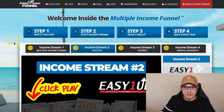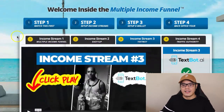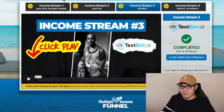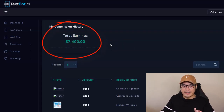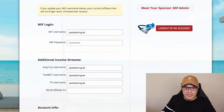Once you complete that part, you move on to income stream number three, which is TextBot. This is completely optional if you want to add more income streams. The initial cost of TextBot is a one-time payment of $100. You can watch the video and create an account. I initially paid $100 one-time and so far I've already earned $7,400. As soon as you create your account with TextBot, you just simply put your username in the box and click Save and Update.